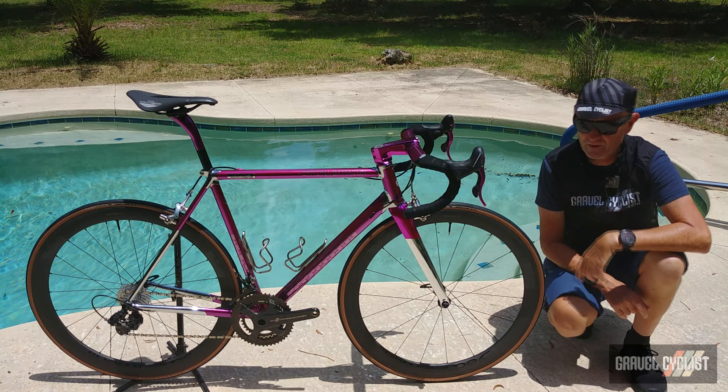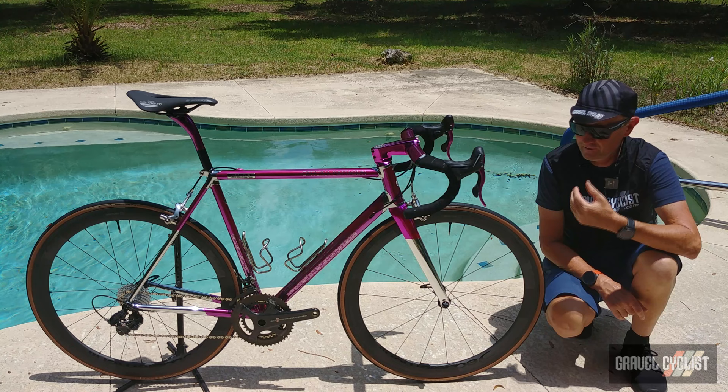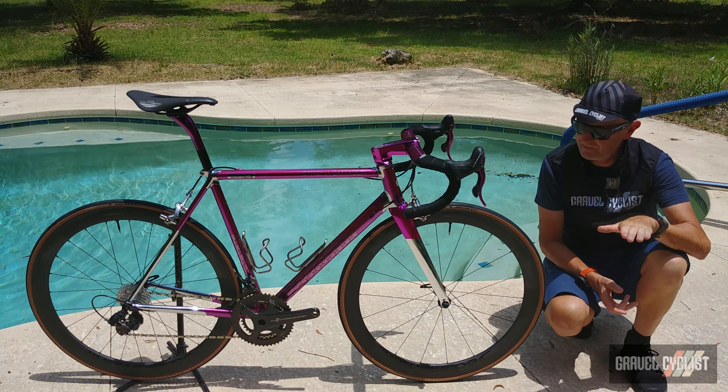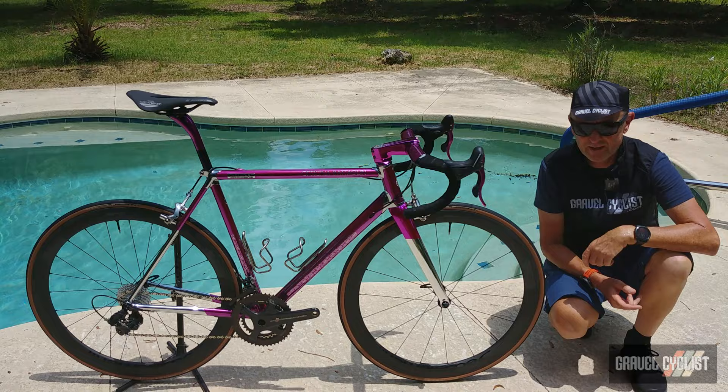So there you have it Trendsetters, a quick look at my latest acquisition, the gorgeous Bataglin Portofino rim brake. As always, thank you for watching. If you haven't already, please consider subscribing to the Gravel Cyclist YouTube channel for interesting content such as this — no bullshit gravel bike reviews, other product reviews, ride experience videos, and of course my favourite, General Madness.